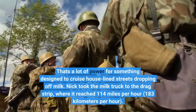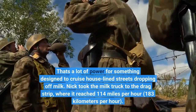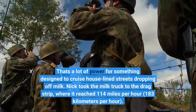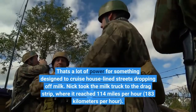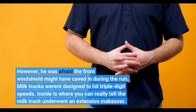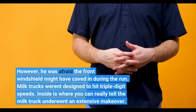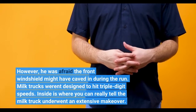Nick took the milk truck to the drag strip, where it reached 114 miles per hour, 183 kilometers per hour. However, he was afraid the front windshield might have caved in during the run. Milk trucks weren't designed to hit triple-digit speeds.